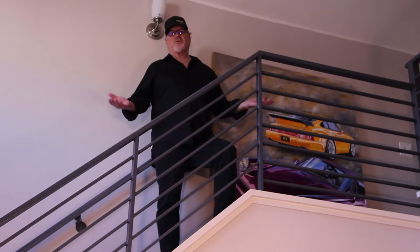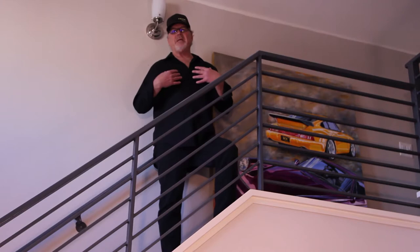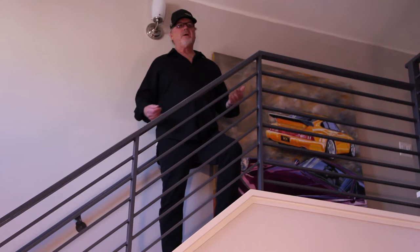One of the biggest growth areas in our business is corporate art. Corporations commission me to do a painting, and then we apply that painting to different items such as apparel, posters, and limited edition fine art prints.